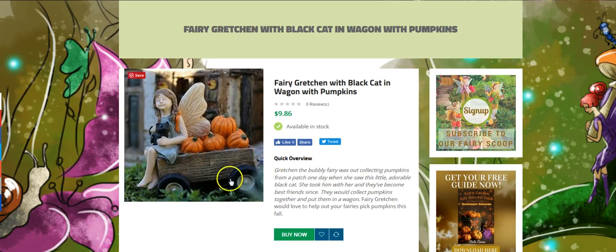This is one of my little favorites. This is Fairy Gretchen with a black cat and her wagon of pumpkins. I just think she's adorable, so I just had to show that little item to you.